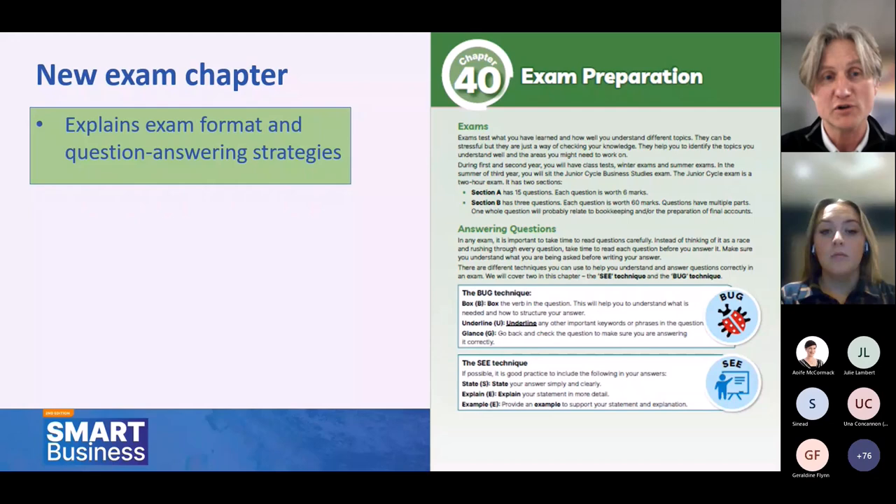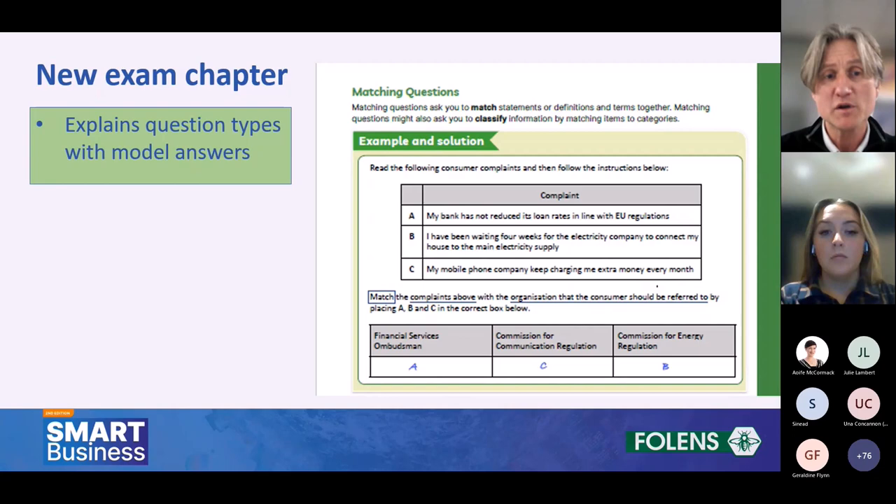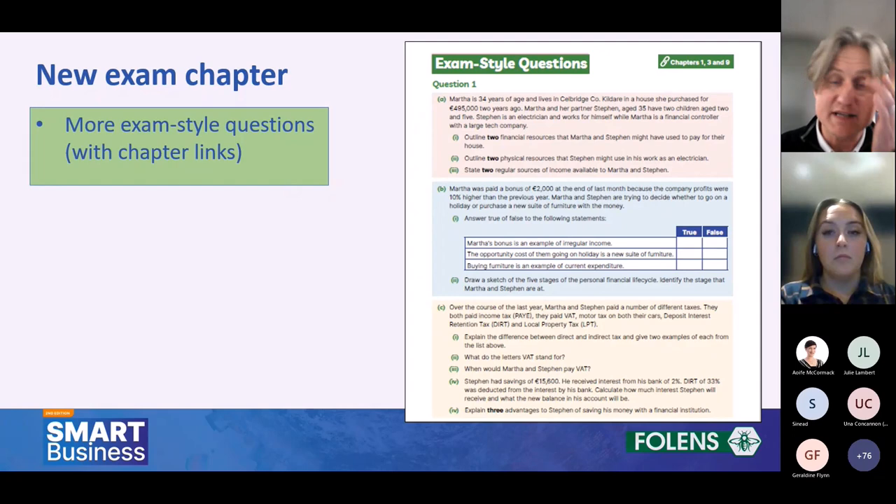There's also a new exam chapter which initially explains the exam format and question-answering strategies, such as the book technique and the C technique for students. We then go through the different question types likely to be encountered in the examination itself, and include model answers. At the end of that chapter there's an exam question bank — exam-style questions with links to the relevant chapters — showing how things blend together in the question, covering multiple learning outcomes in the same way that you do in the exam itself.